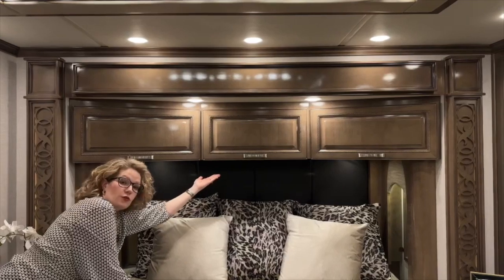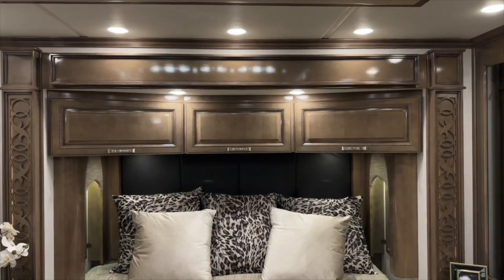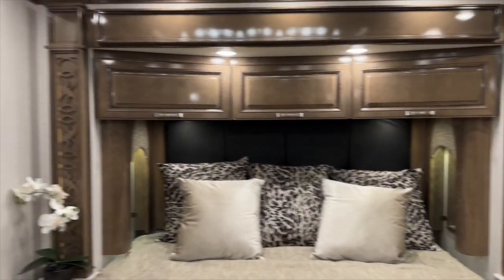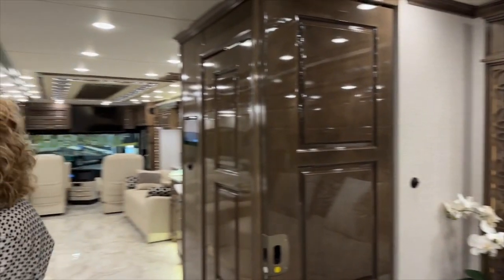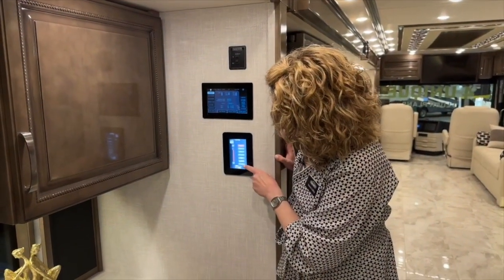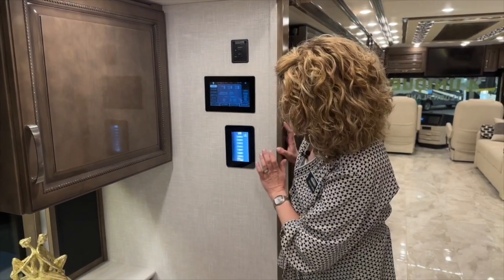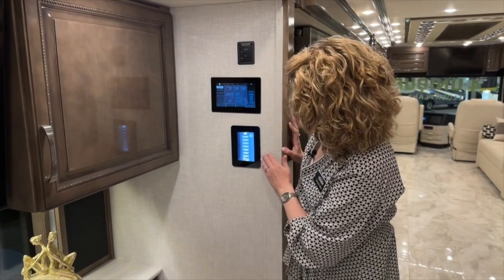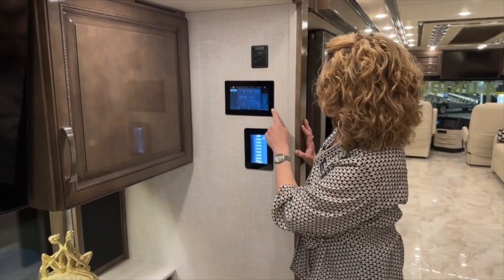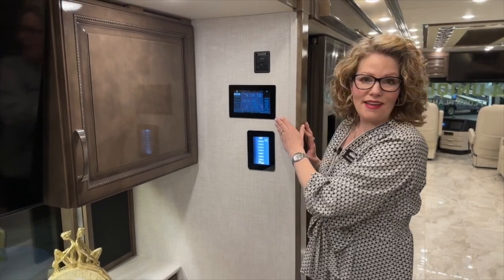We also have another one of those light panels right above there. It's a little bit different than the Silverleaf system in that it's a little bit simplified, but these are sprinkled throughout the coach. They just have separate lighting controls in here, as well as your TV lift and your shades and your fans — monitor panel, etc. So you have this over your bed as well as throughout the coach. But the Silverleaf again is here, and it does a little bit more as far as starting the generator and things like that.